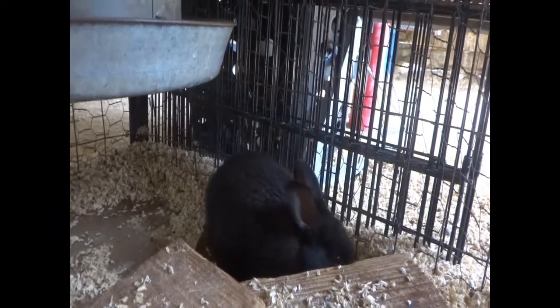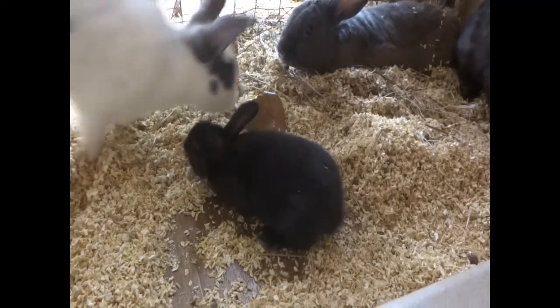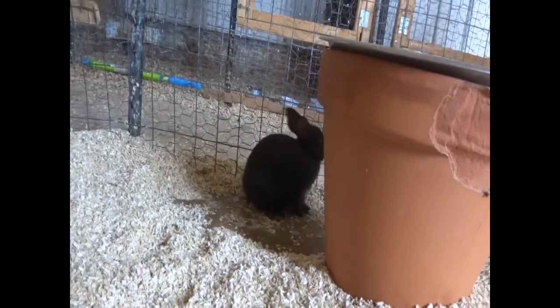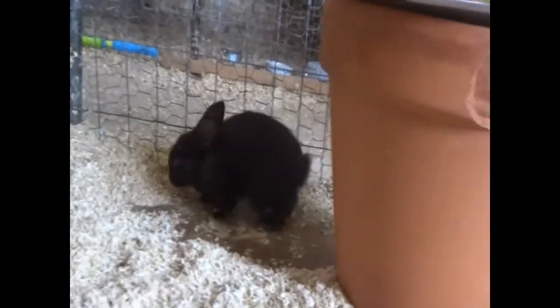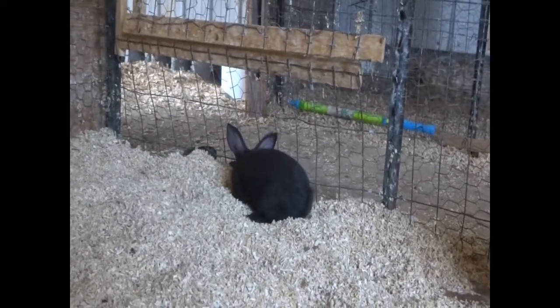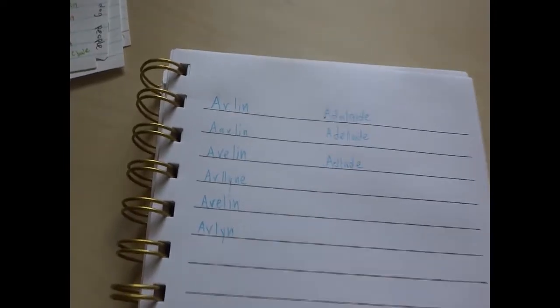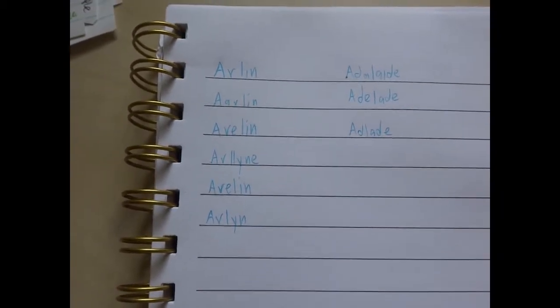Okay so after much debating, I finally decided upon Arlen. So the girl is Adelaide and the boy is Arlen — with an L instead of whatever other letter that was.